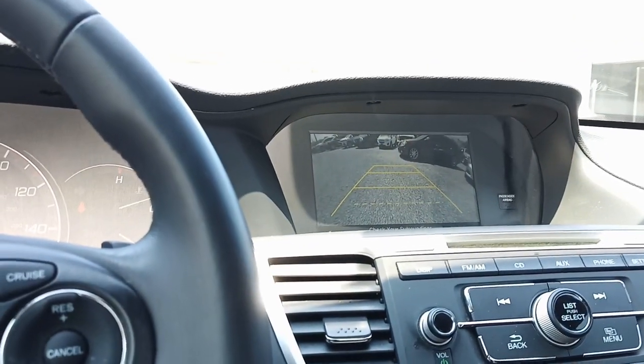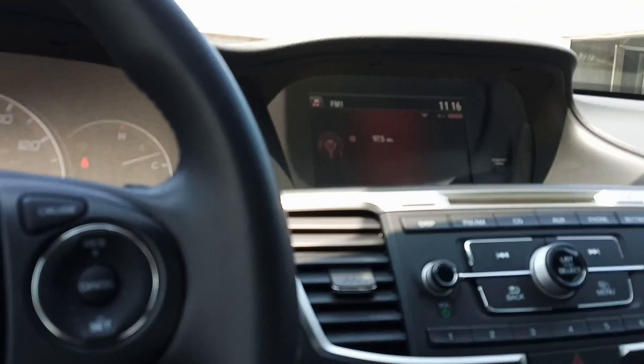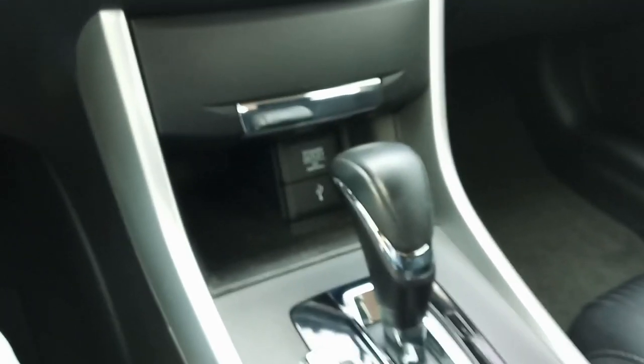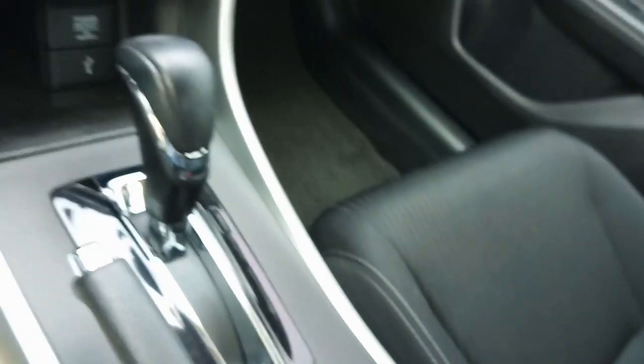That works great. Down there we've got a power outlet and a USB input. And of course here in the little console we have another power outlet, a couple of cup holders, and the driver's seat is fully adjustable.